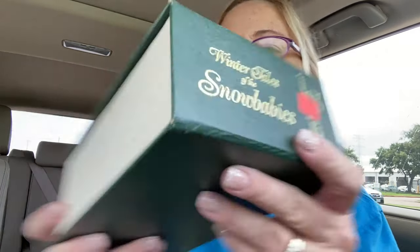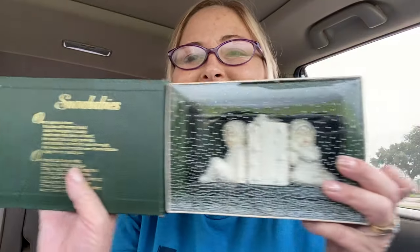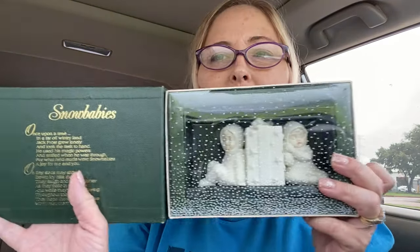I picked up some Snow Babies by Department 56. This one says 'Winter Tales of the Snow Babies' — I've never seen the Snow Babies come in a book like this before. Anytime I've picked them up they've always been loose. It reads: 'Snow Babies, once upon a time in a far off wintry land, Jack Frost grew lonely and took the task to hand. He used his magic powers and when he was through, for what he'd made were Snow Babies, a joy for me and you. On tiny sleds they slide down icy hills, they laugh and sing together and they frolic in the snow.'